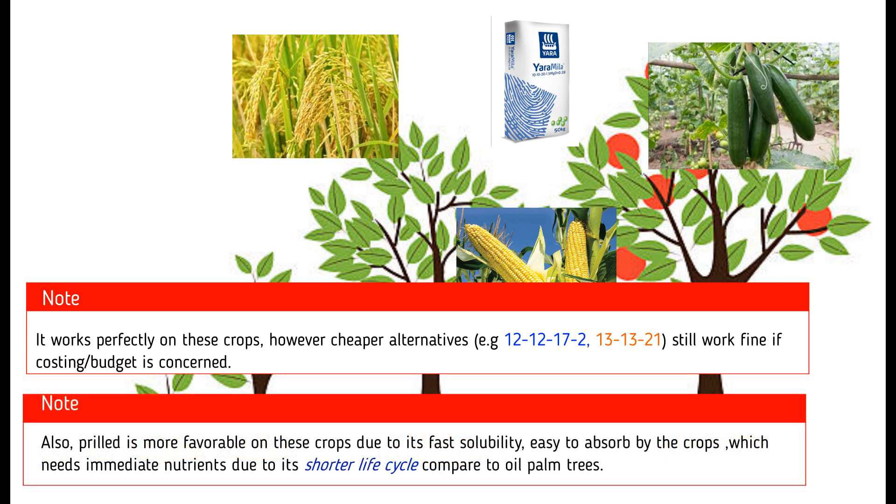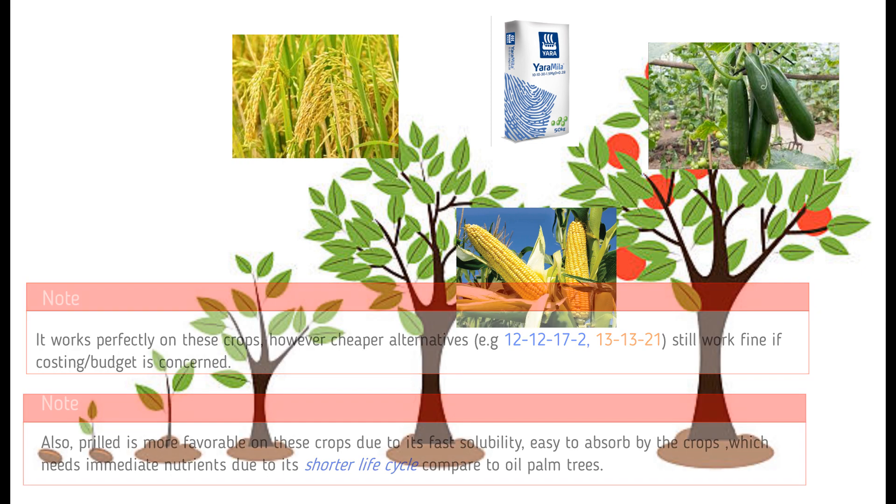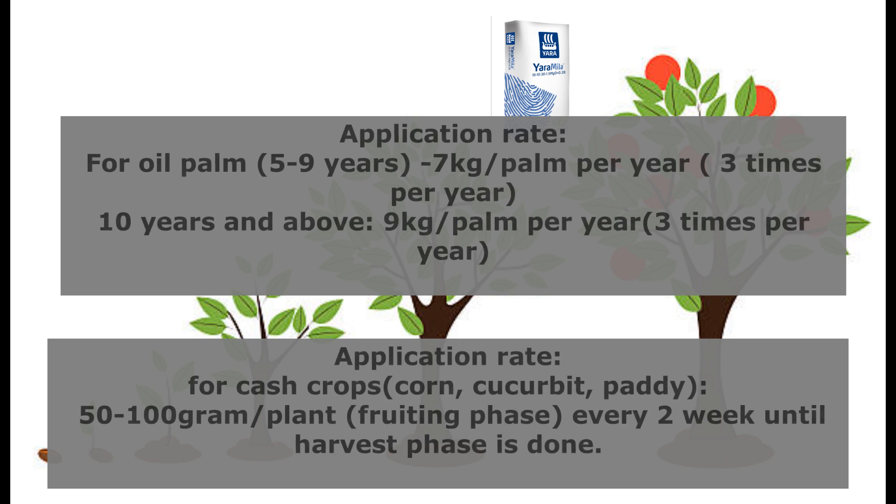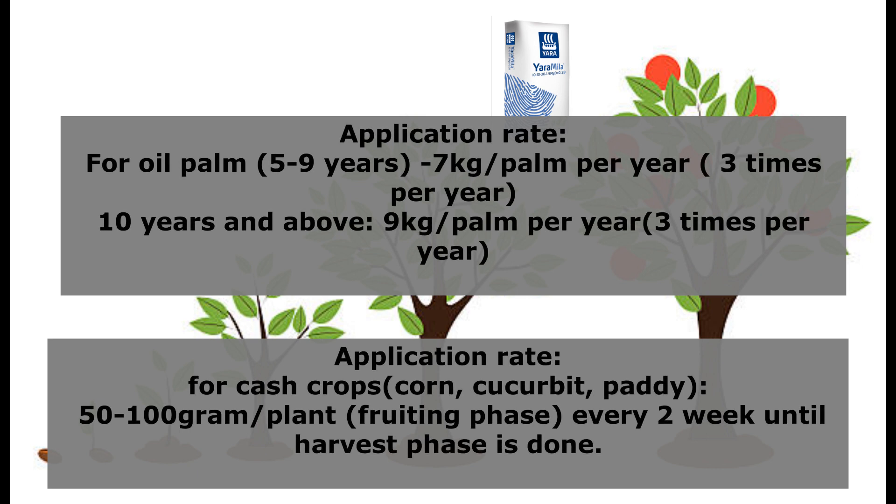However, we still have other cheaper alternatives such as 13-13-21 and 12-12-17-2 that can do the job. Also, cash crops usually take up nutrients faster than big trees, so in that case, the pril form is more favorable than the granular one. For application rates, you can refer to the boxes shown above. Be informed that the application rate for oil palm trees is different from that for cash crops.